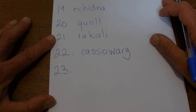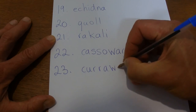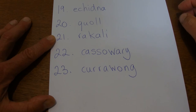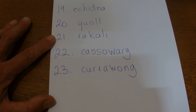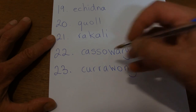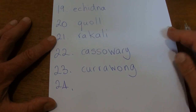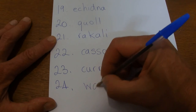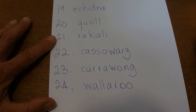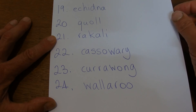The next one is another bird and it's called a currawong. It's a large sort of blackbird with a big beak that likes eating chicken eggs. It's a currawong. The next one is a wallaroo — it's like a small wallaby, and that's called a wallaroo.